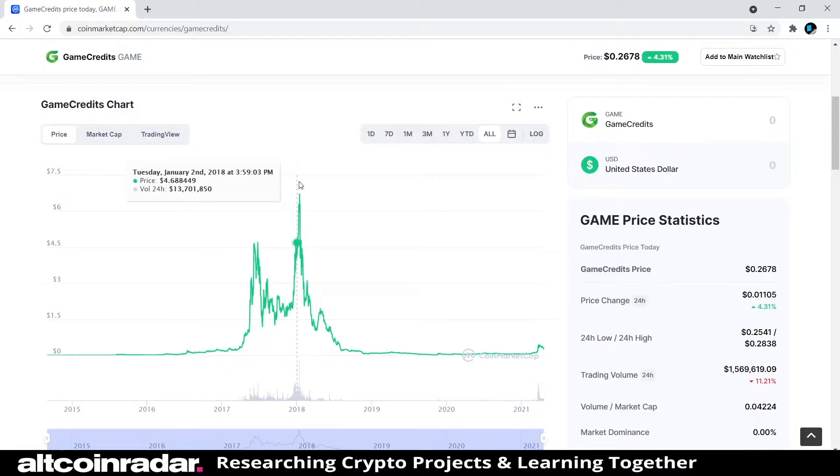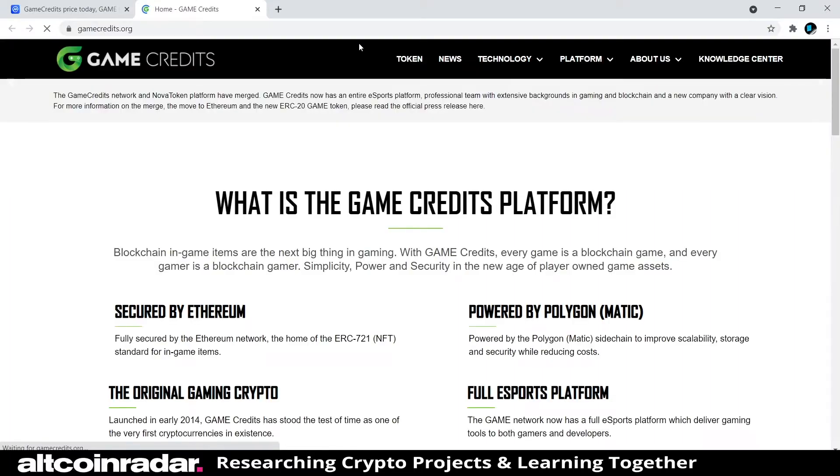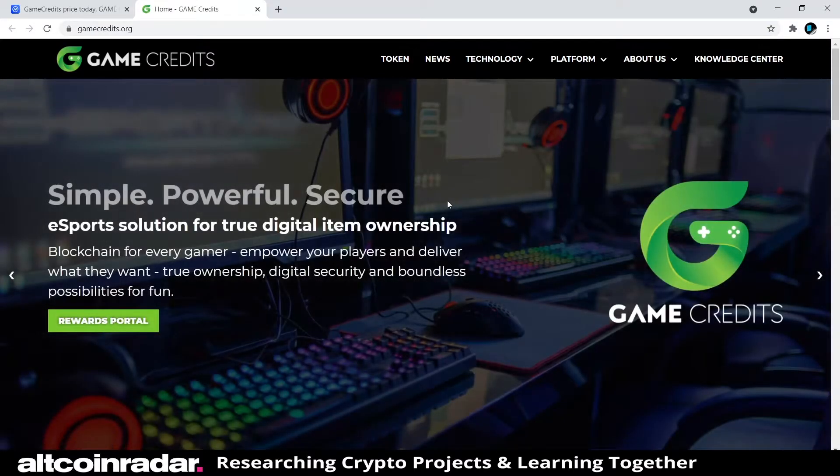So that's a pretty big jump from where we're at right now at 26 cents. If it can go up to $6.71 one time, it can definitely do it again at some point. Now we're going to check out their website. I really like their logo — it's unique and they've made it into a little control pad design.